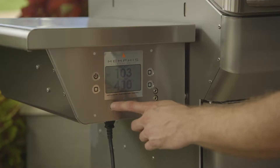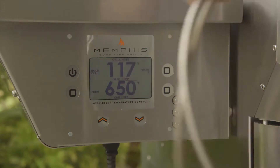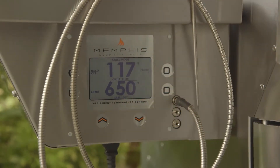Our intelligent temperature control system automatically maintains your desired temperature just like an indoor oven, and a digital food probe measures the internal temp of your food, ensuring your masterpiece is perfect every single time.